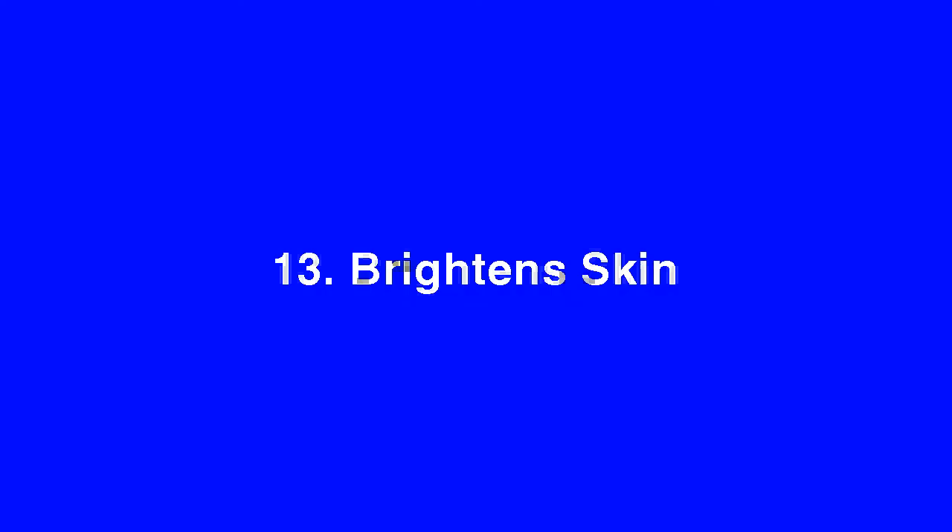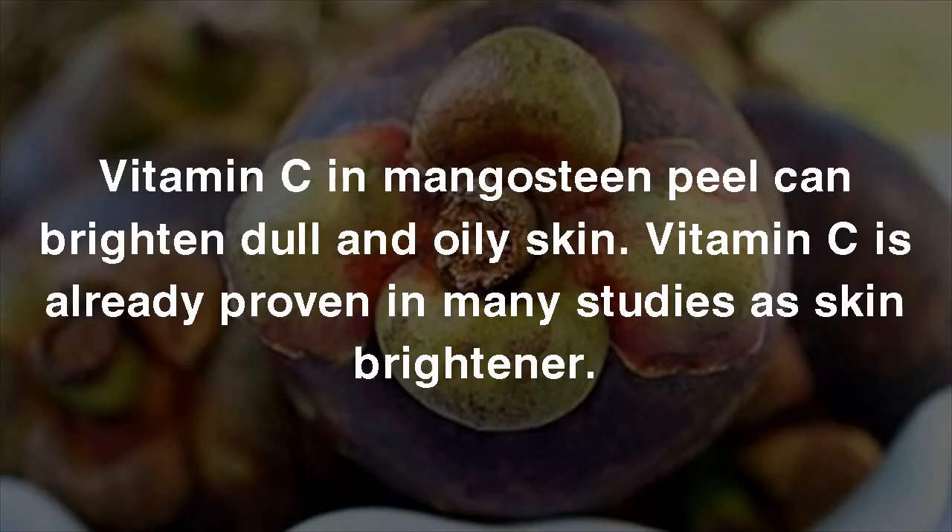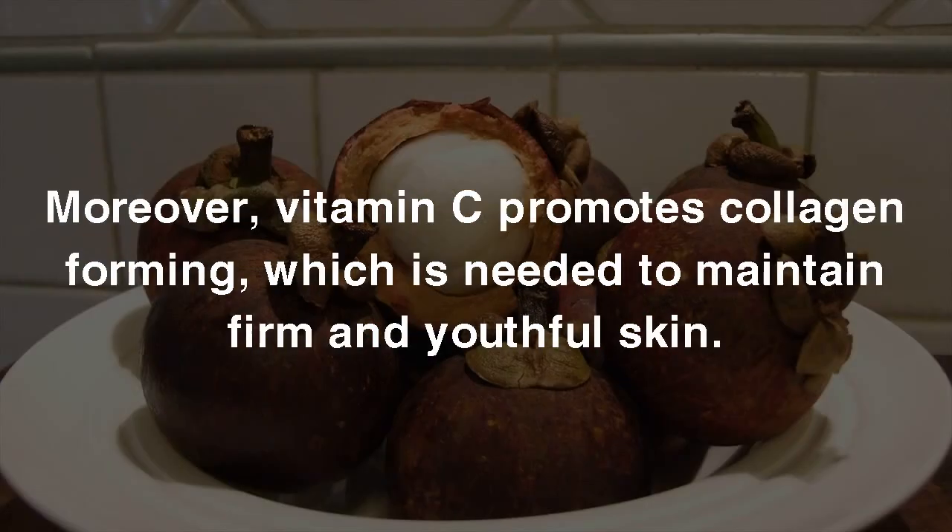13. Brightens Skin. Vitamin C in Mangosteen Peel can brighten dull and oily skin. Vitamin C is already proven in many studies as a skin brightener. Moreover, vitamin C promotes collagen formation, which is needed to maintain firm and youthful skin.